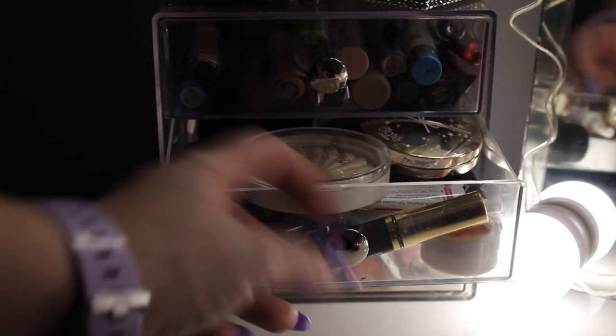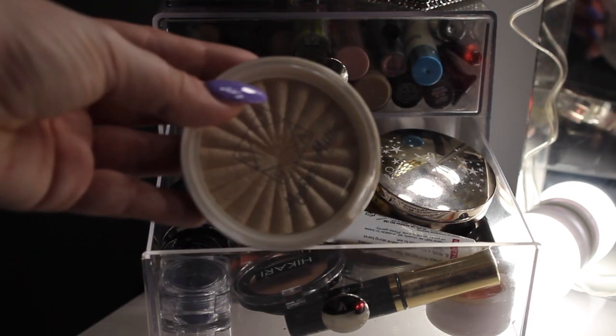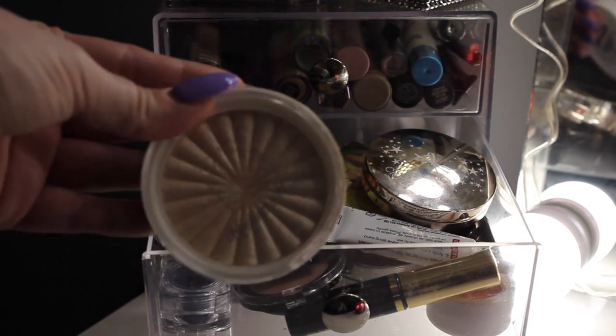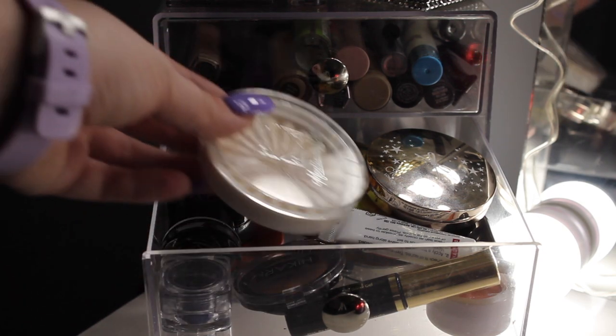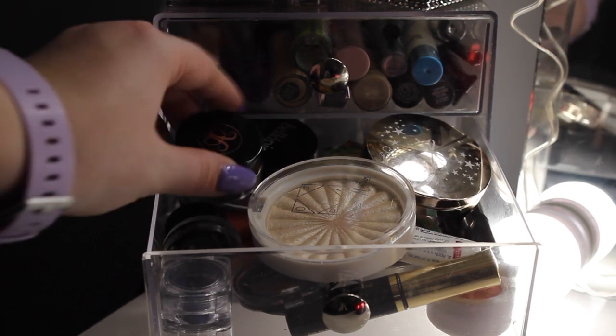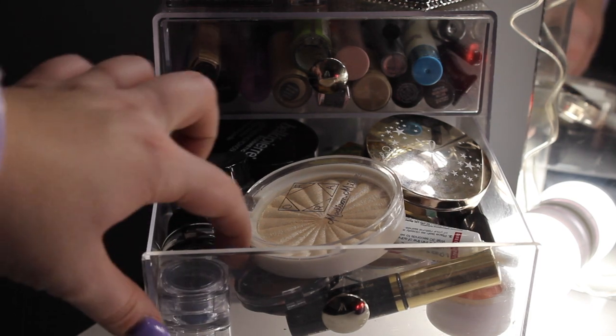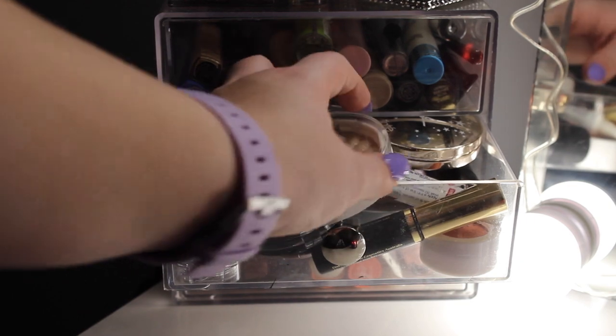The second drawer — I have my favorite highlighter of all time. I think I got it in a BoxyCharm or it might have been an Ipsy bag, I can't remember, but it's the Ofra highlighter. I have my Anastasia Dip Brow, different stuff — bronzers, blushes, and little eyeshadow samples that I got in Ipsy bags. They're kind of crowded, which is why I cannot wait to get another set of drawers.